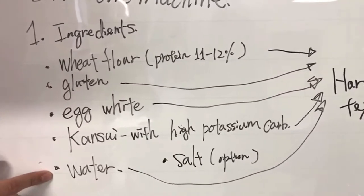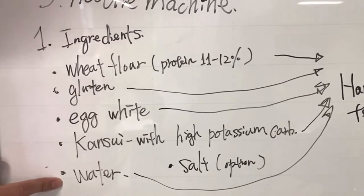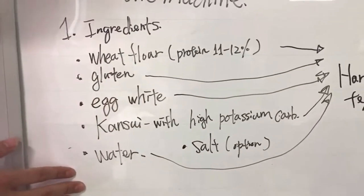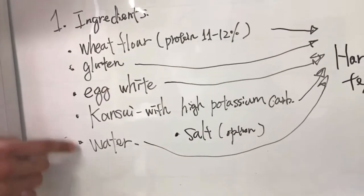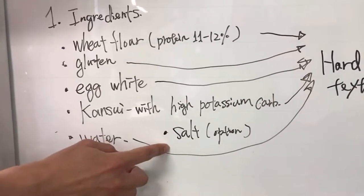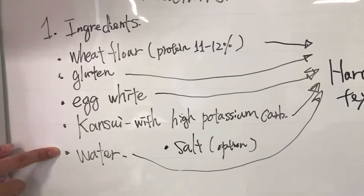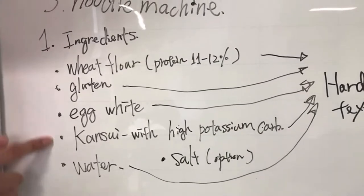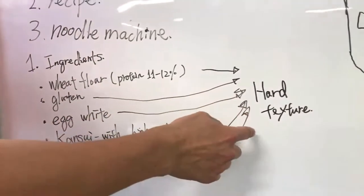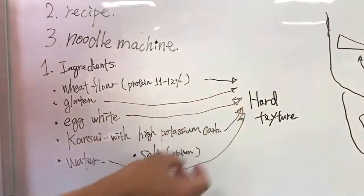Then water — it's a low hydration ratio noodle, so the amount of water we use is very small compared to other types of noodles. And salt — we use it to add a bit of salt taste. It's just an option. All of these different ingredients contribute to making that hard texture.